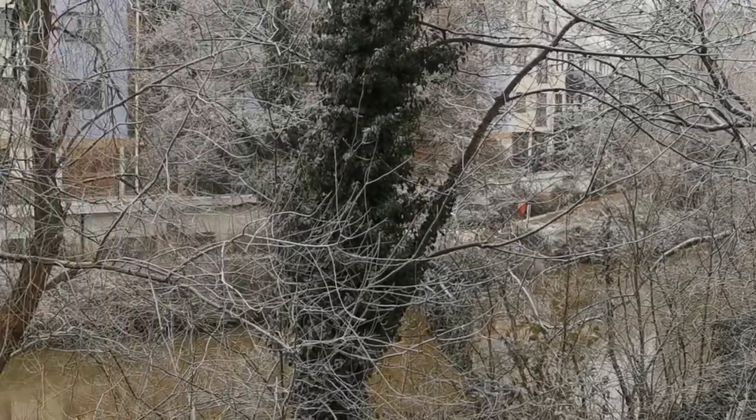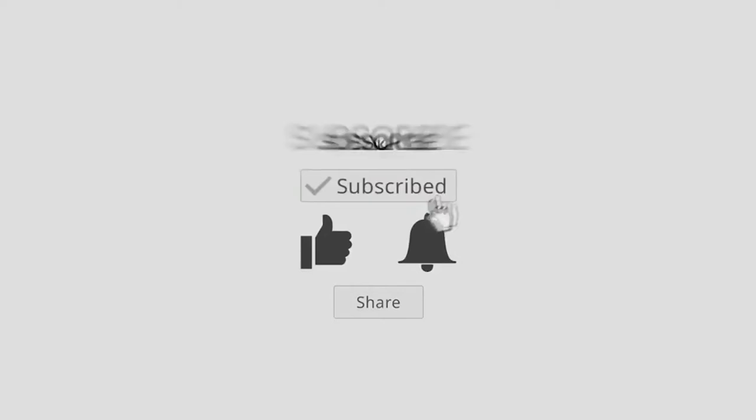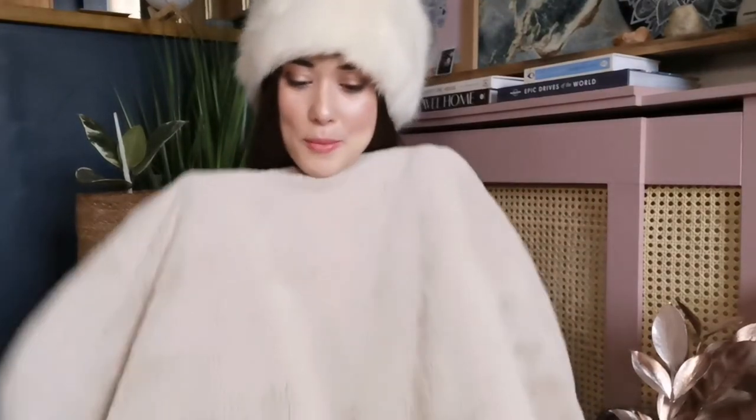Hi everyone, welcome back to my channel. So if you're wondering why I'm dressed in this attire, we woke up to a beautiful frosted winterland this morning — I'll insert a few clips here. We're in a first floor apartment and I can step out onto the balcony, so I was getting all the treetop cabin vibes. So we're in our lounge Victoria's Secret pyjamas today, and I've also got one of my coziest throws with me because this is a bit more of a chilled video today.